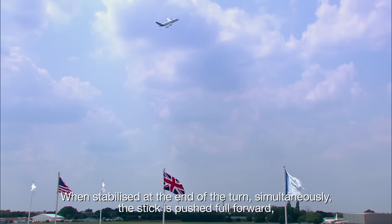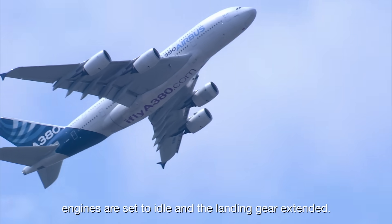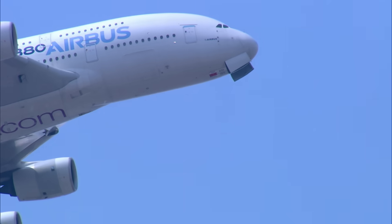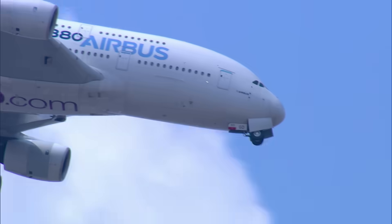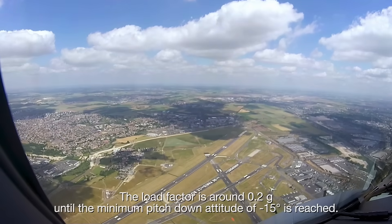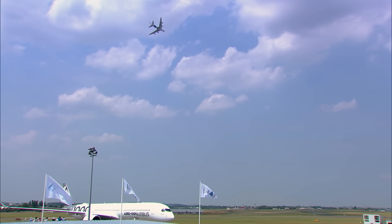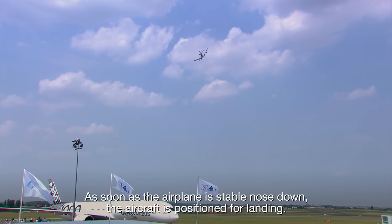When stabilised at the end of the turn, simultaneously the stick is pushed full forward, engines are set to idle, and the landing gear is extended. The load factor is around 0.2 g until the minimum pitch-down attitude of minus 15 degrees is reached. As soon as the airplane is stable nose down, the aircraft is positioned for landing.